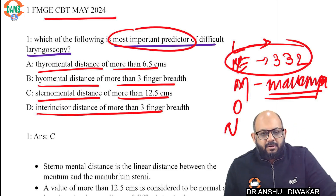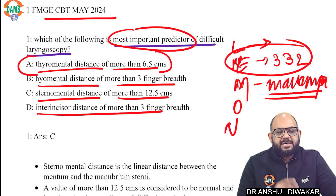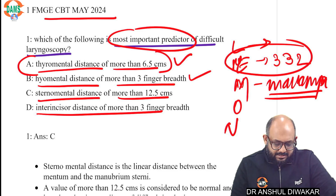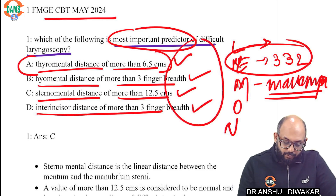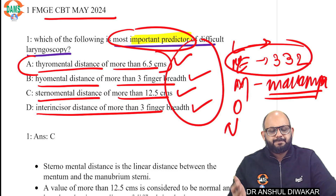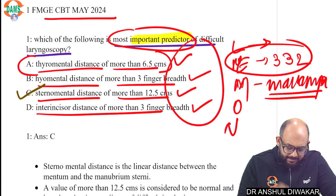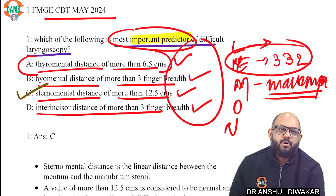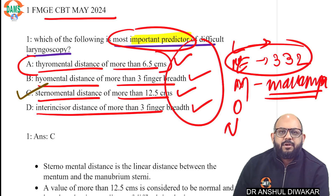The question asks for the most important predictor, so let's first rule out the wrong options. A thyromental distance of more than 6.5 centimeters — is it a good airway predictor? Yes. Hyomental distance more than three finger breadths? Yes. Sternomental more than 12.5? Yes. Incisor more than three finger breadths? Yes. All four are criteria. Now you have to pick the most important predictor, and we have seen that sternomental distance carries the maximum positive predictive value for assessment of difficult airway. Comparing all distances, sternomental comes out to be the most important distance.